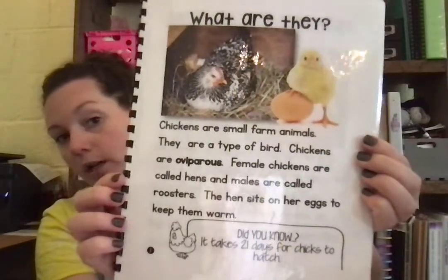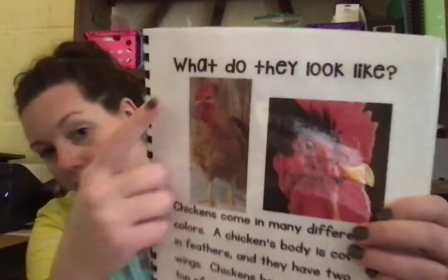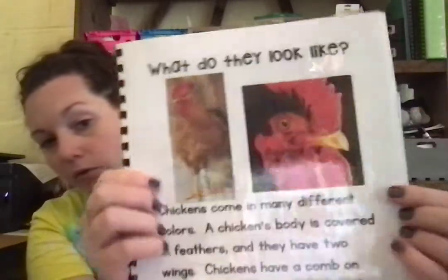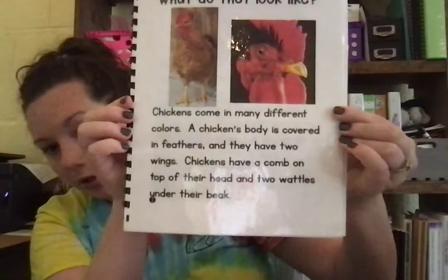What do they look like? Chickens come in many different colors. A chicken's body is covered in feathers and they have two wings. Chickens have a comb on top of their head and two wattles under their beak. Here's their comb — that little fan on top — and their wattles on the bottom. Here's page two.